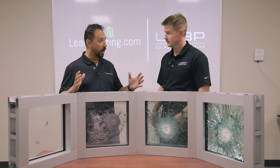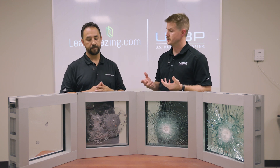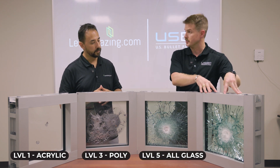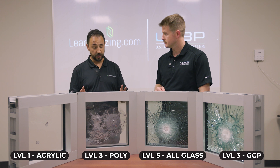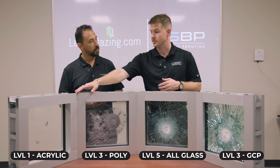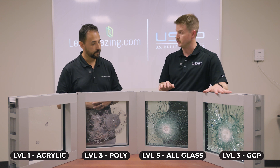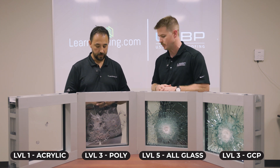We have the first three samples we shot, but there are four samples on the table. The four types of security glazing are: acrylic, polycarbonate, all-glass, and GCP — glass clad polycarbonate. Your level one acrylic stopped a nine millimeter three times. Your level three polycarbonate stopped a .44 Magnum with three shots. Your level five all-glass stopped one shot from a 7.62. And your level three glass clad polycarbonate also stopped .44 Magnum calibers.